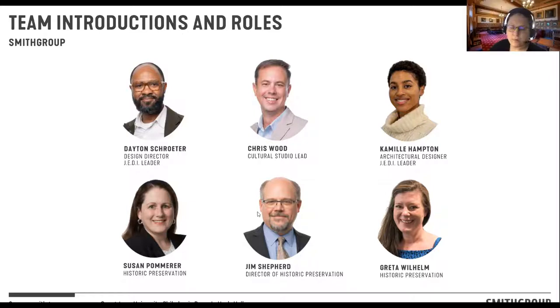My name is Susan Palmer and I'm a principal and preservation architect with Smith Group. I'm Greta Wilhelm and a preservation architect with Smith Group.